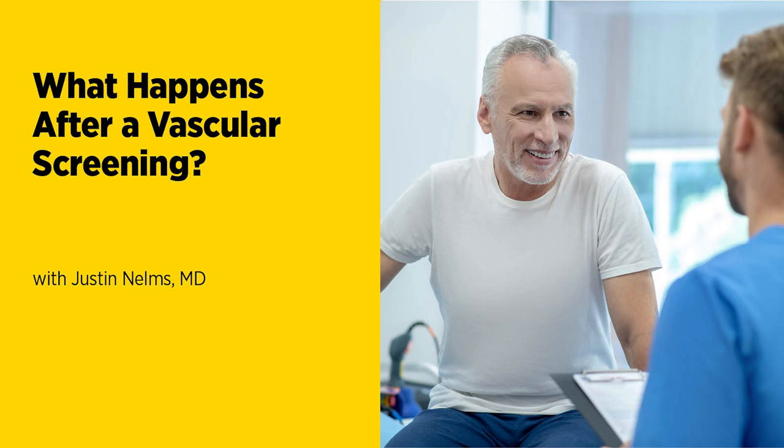Regarding follow-up screenings — whether someone has had positive results or not — how often do folks need to be rescreened? And what might it mean if they're told to come back in six months or a year?